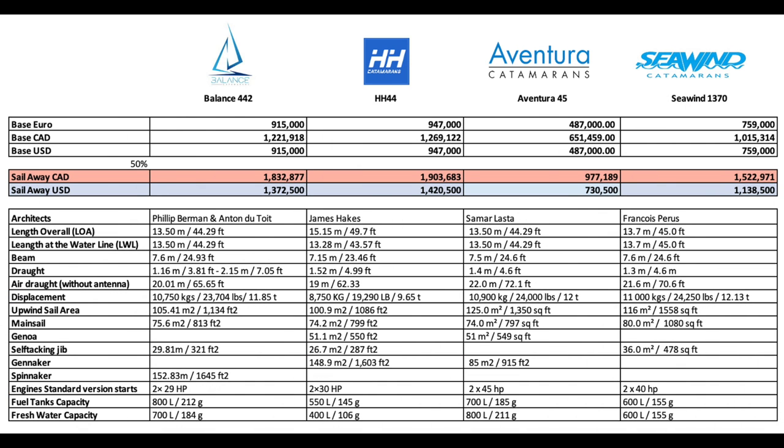Looking now at the numbers. The top line is base price in Euro. The Balance 442 is at €915K — pretty dear. The HH is at €947K — even more dear. The Seawind 1370 at €759K appears to be a significant bargain. Seawind has been affectionately known as the more affordable Outremer, and they really do look like they've done a very nice job here for the buck. The Aventura is just unbelievable at €487K, but it is not a performance cat. Sail-away prices: Balance at €1.8M, HH at €1.9M, Aventura just under €1M, and the Seawind at €1.5M.